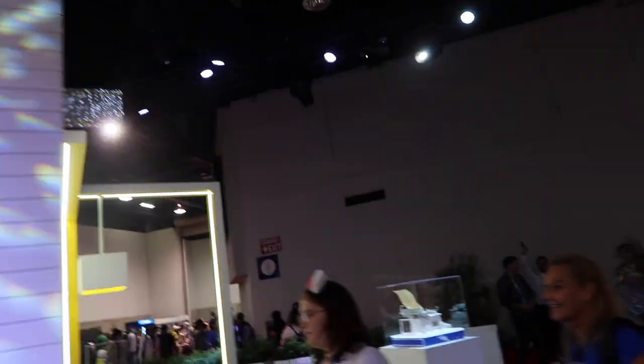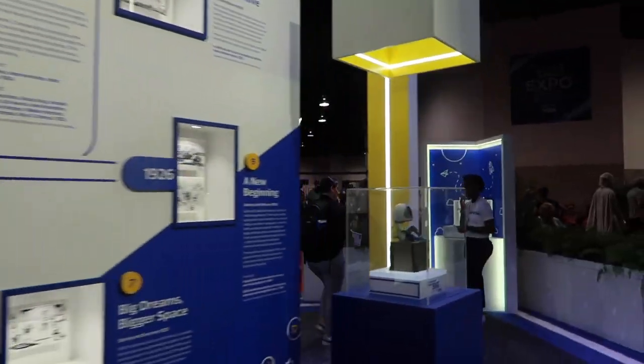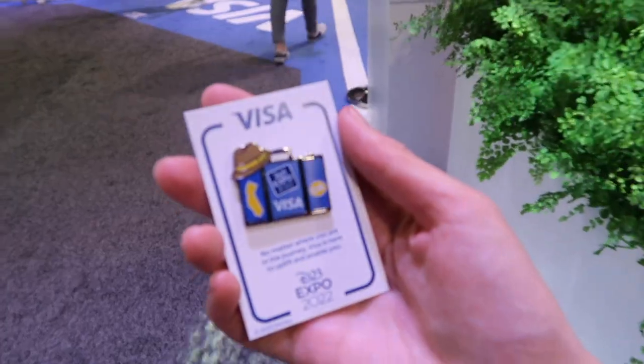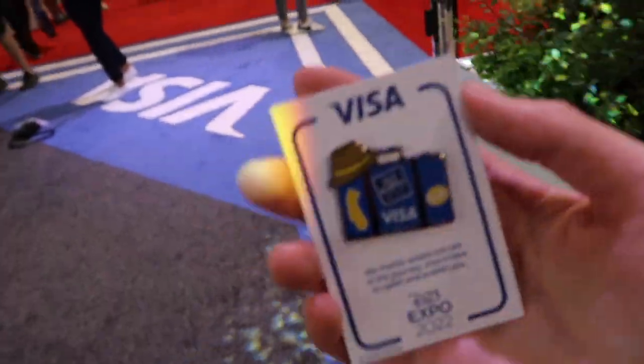Looks pretty cute — oh here we are, free pin! That's what we want. There is a free pin — you can't really see it very well with the focus right now but it's a piece of suitcase.